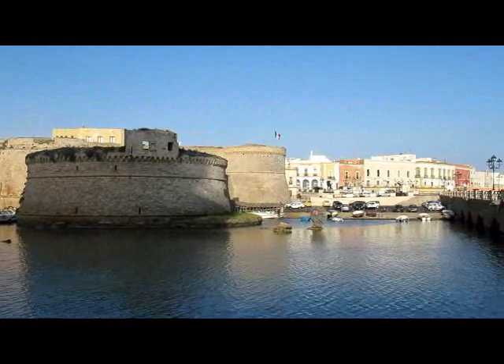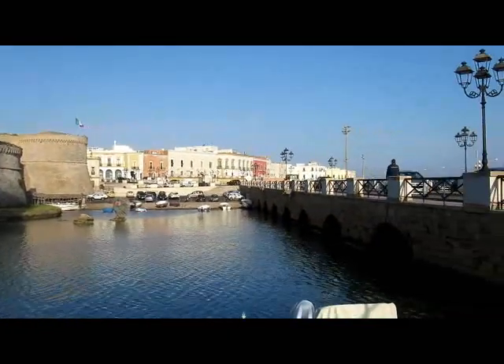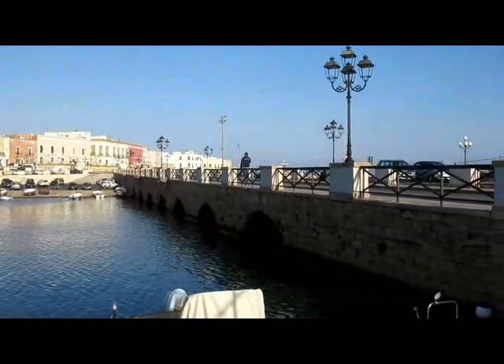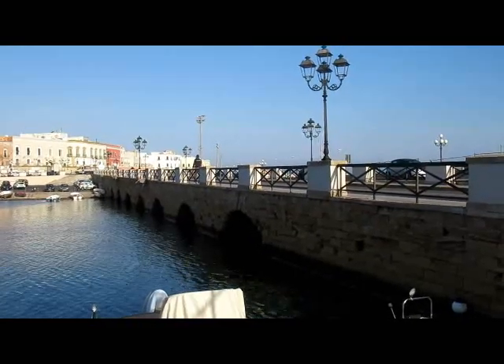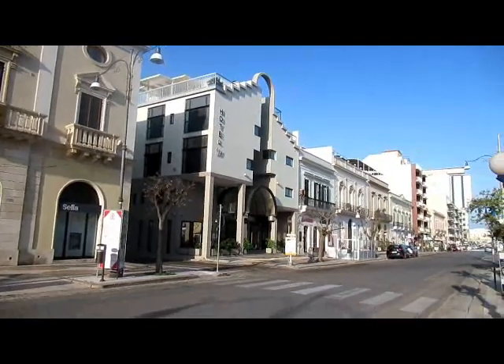The small town of old Gallipoli is connected to the new town of Gallipoli by this single bridge — very similar to Taranto. And on the other side of the bridge is new Gallipoli.